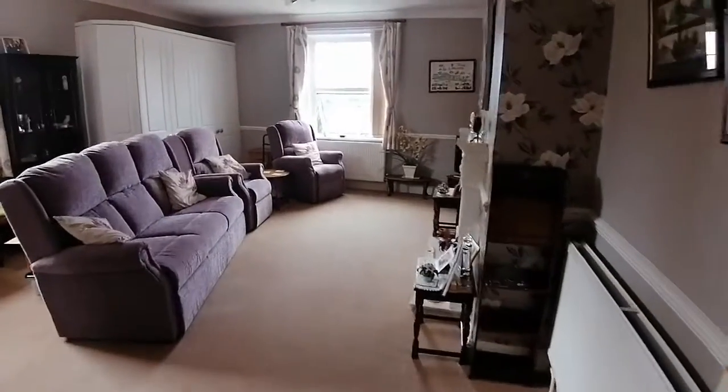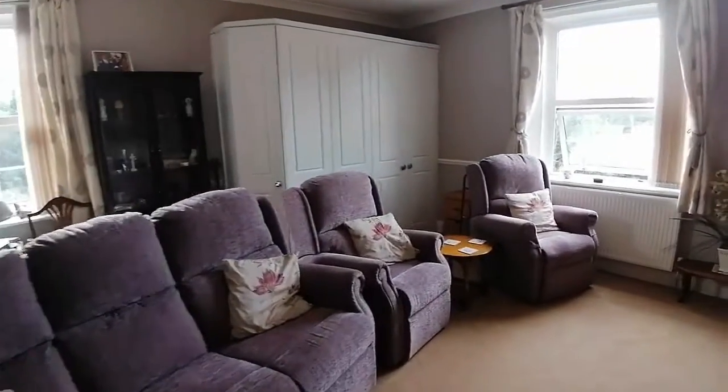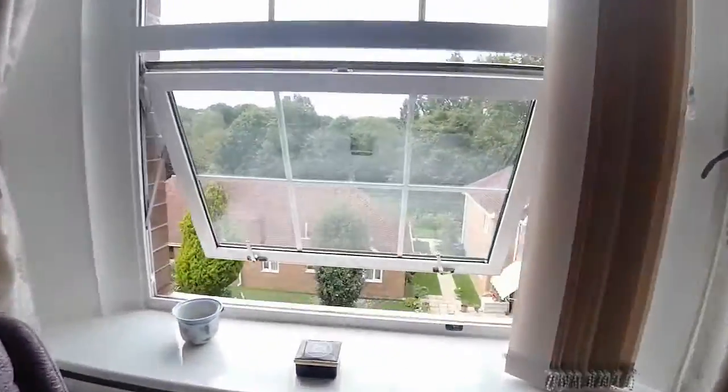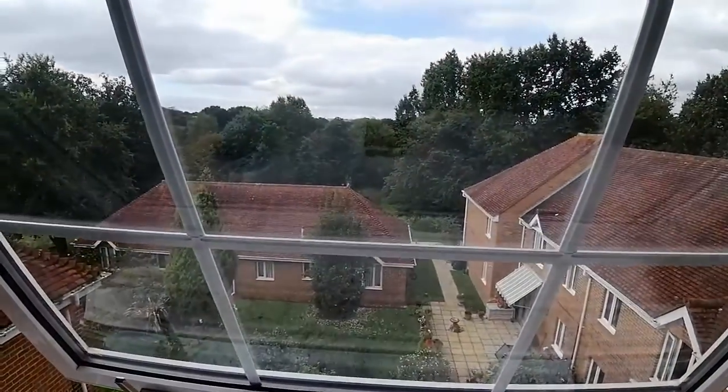This is beautifully presented. Here in this Victorian building up on the first floor, which has got lift access, we go straight into the main reception room — a lovely big living dining room with fantastic views across towards open countryside.